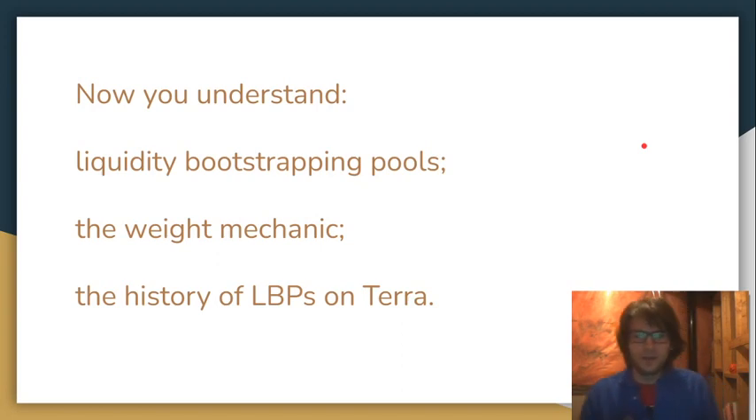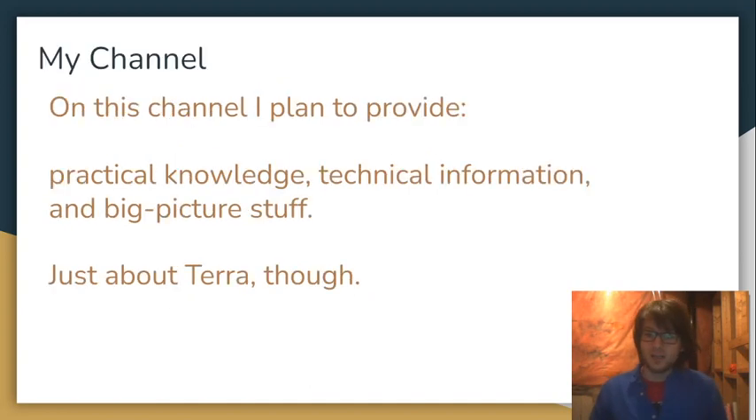So there you go. Hopefully now you understand liquidity bootstrapping pools in general — that they're for distributing token and raising capital. You understand the weight mechanic: how the weight starts very low for the asset being distributed, then that weight is automatically gradually increased, and the price is inversely correlated to the weight. So the price is going to gradually go down, very fast at the beginning and then slower. I've also shown you the history of LBPs in the Terra ecosystem.